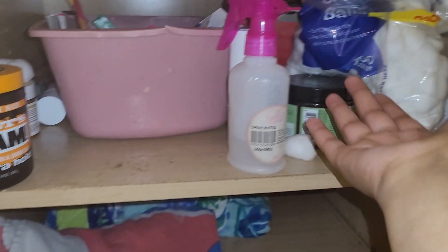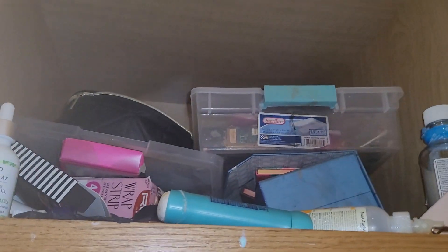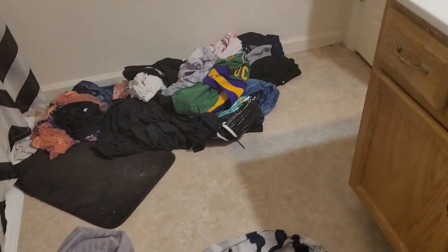This is where we keep hair supplies. There's cleaning supplies and junk over here. We have all our hair supplies, more supplies, and we keep medicine stuff in here. We also have our towels, washcloths, and sheets. Up here is our mom's stuff. And the big one — the toilet, same as the one downstairs. Here's where we keep toilet paper. We've got necessary products — feminine products and tampons.